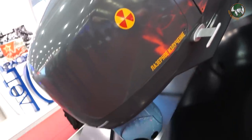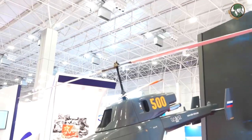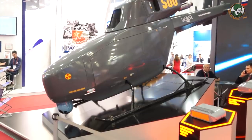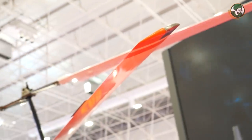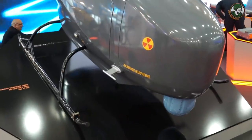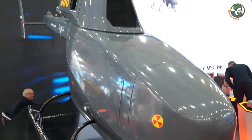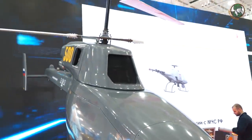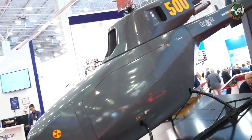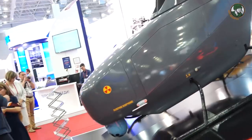The VT-500 payload that it can deliver can reach 150 kilos, with a 5.5-hour endurance. It can fly from 0 to 3,500 meters above sea level at speeds up to 155 kilometers per hour, with a range of up to 320 kilometers.